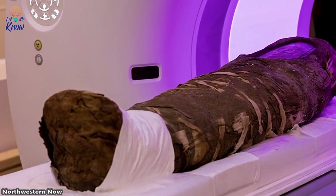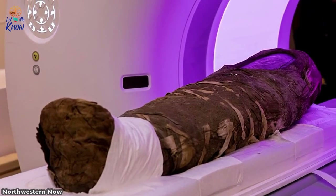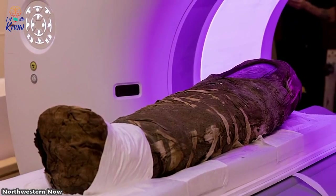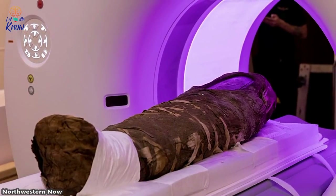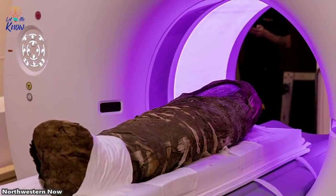A team of scientists at Northwestern University are studying an ancient Egyptian mummy from the Roman era, and they're using a groundbreaking technique that's never been tried before. The mummified remains belong to a five-year-old girl who died 1,800 years ago, and among other things, the researchers want to find out how the child died.